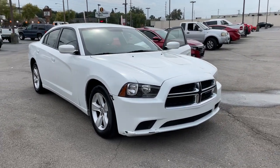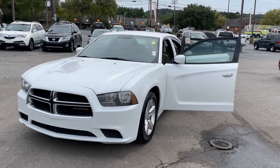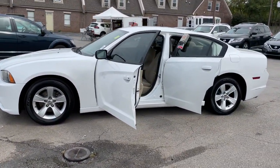Get into a car with value. 2013 Dodge Charger, with less than 150,000 miles on the odometer — this vehicle stands out from the rest.